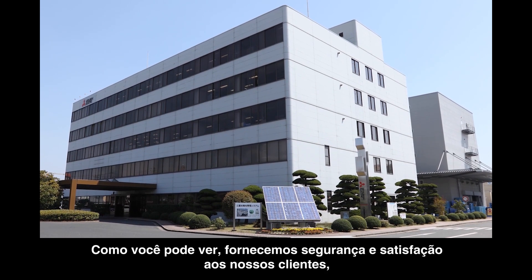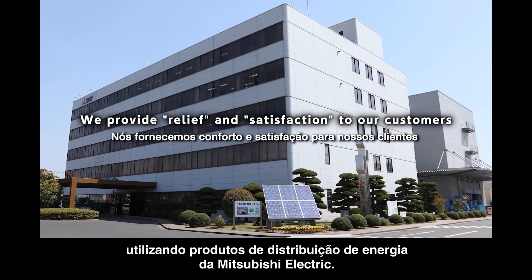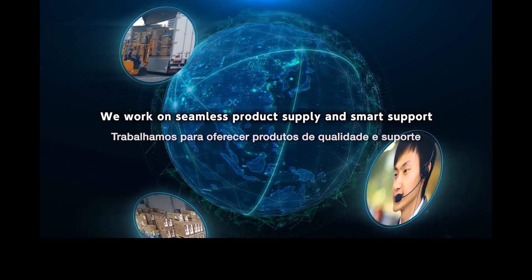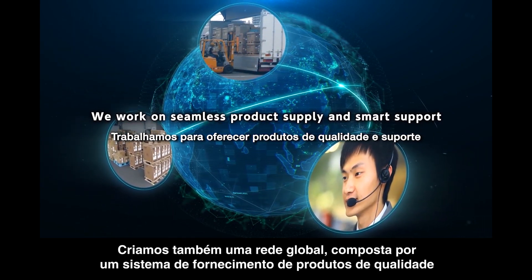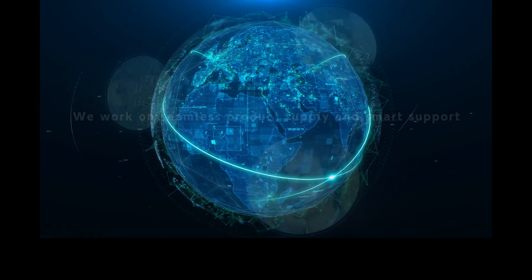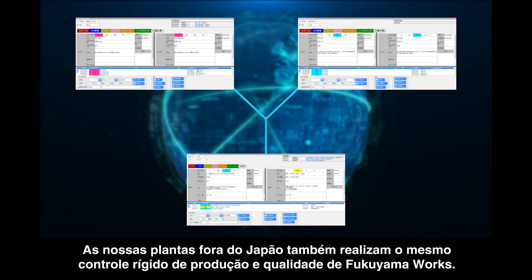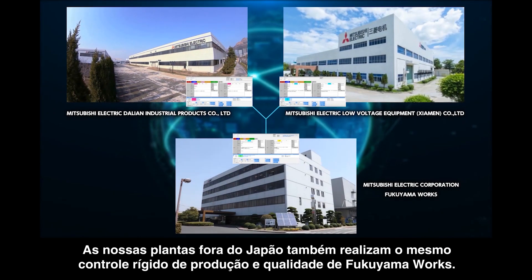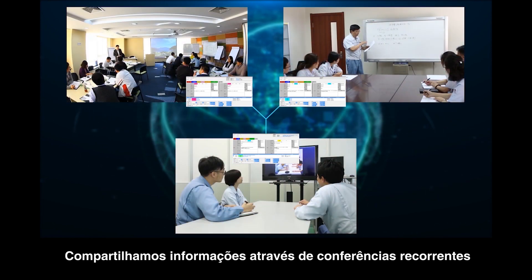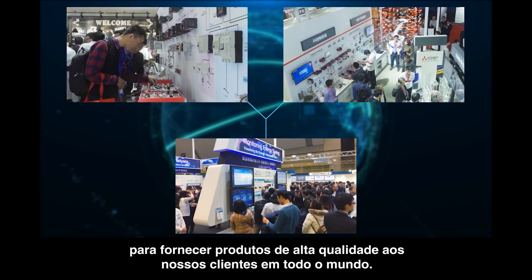We provide relief and satisfaction to our customers by using Mitsubishi Electric Power Distribution products. We have also created a global network comprising a seamless product supply system and smart support for our customers. Overseas manufacturing bases also perform strict production and quality control, the same as at Fukuyama Works. We share information through regular closed-circuit conferences to provide high-quality products to our customers worldwide.